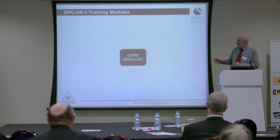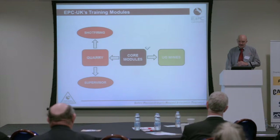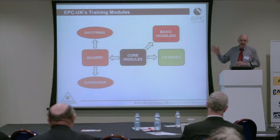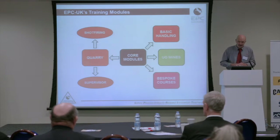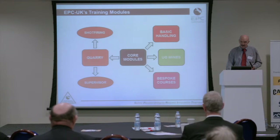That's the way they all fit together. We've got the core modules in the middle, and then the quarrying ones you'd be familiar with — shot-firing and the supervisors. And then on the side that you probably know nothing about, we have underground mining and the basic handling course. As a matter of interest, all the people who work for EPC on the explosives side all go through that training, from senior management right down to the bottom. And then we have the bespoke courses — miscellaneous mines and various other types.